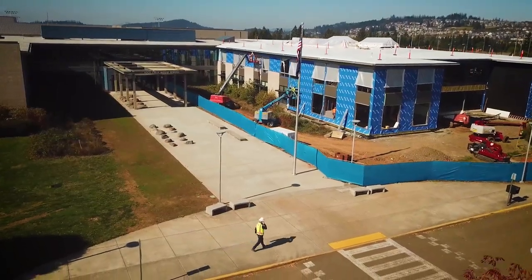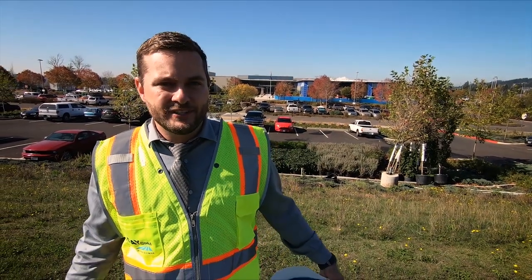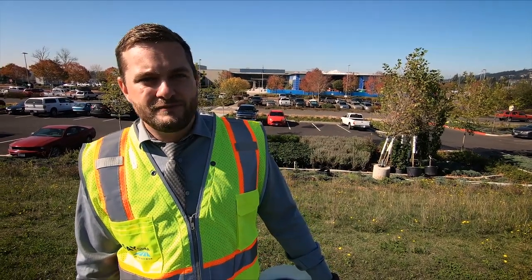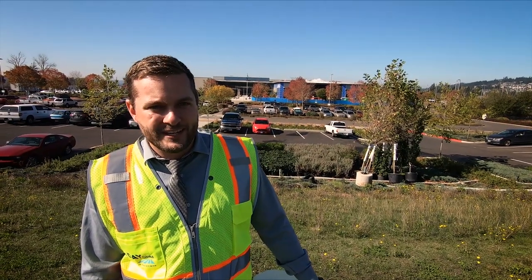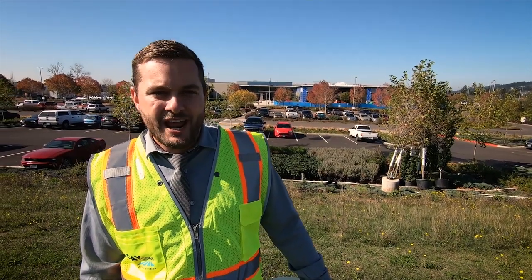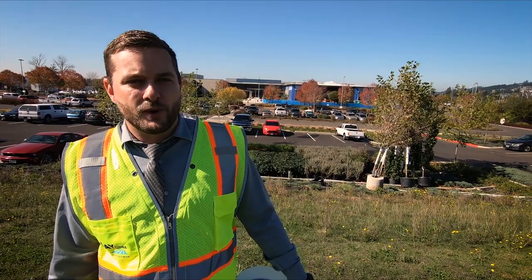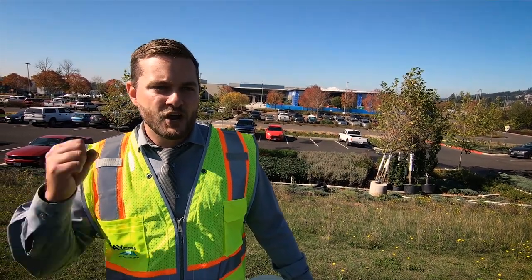Thanks everybody for joining us on this tour. All we've seen today is the building, and we know that a school is made up of the people as well as the building. In the fall of 2021, we will be welcoming students and staff into the building. We can't wait for students to be inside the classrooms, teachers teaching, athletics being played on these beautiful fields, and performances happening in the auditorium. Can't wait to see you in the fall of 2021. Go Hawks!